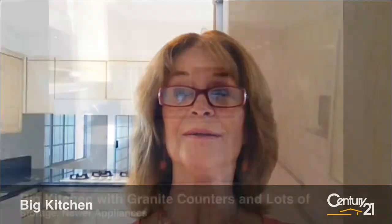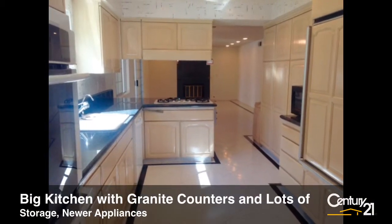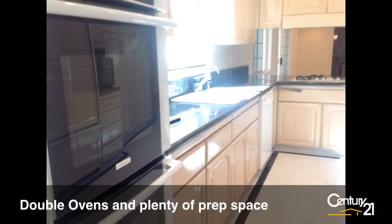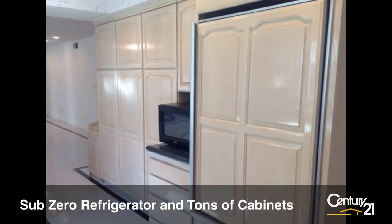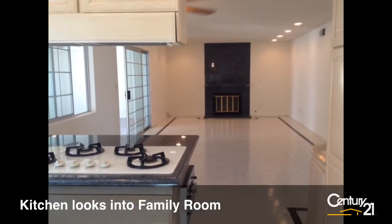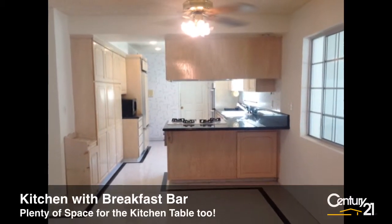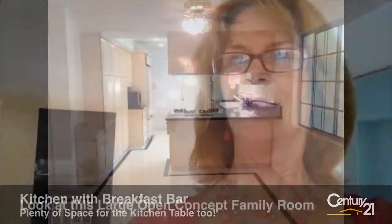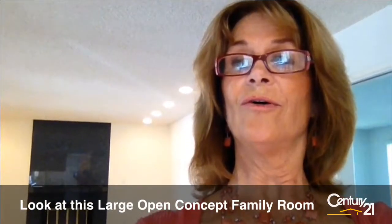Let's go take a look at this big beautiful kitchen behind me. And what a lovely fireplace — that's all granite.